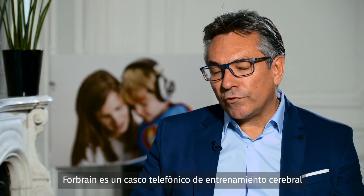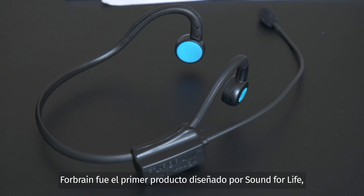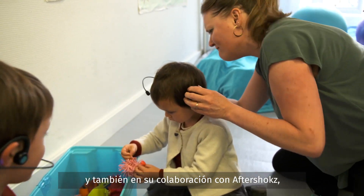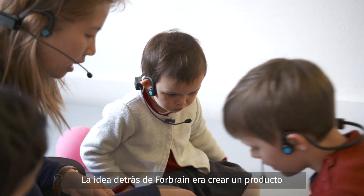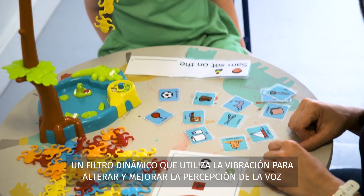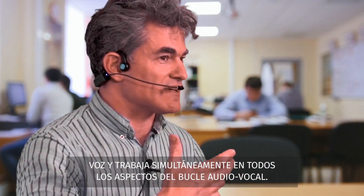4Brain is a speech and brain training headset using groundbreaking technologies to create an enhanced auditory feedback loop in order to improve speech, attention and memory abilities. 4Brain was the first product developed by Sound for Life based on its strong connection with the Tomatis method, the most advanced program in sound therapy, and also its cooperation with Aftershokz, the world leader in bone conduction. The idea behind 4Brain was to create a product which can be used by the whole family for the purpose of learning. 4Brain modifies the sound of the user's voice in real time via a dynamic filter, which uses vibration to alter and improve the perception of the voice and works simultaneously on all aspects of the audio-vocal loop.